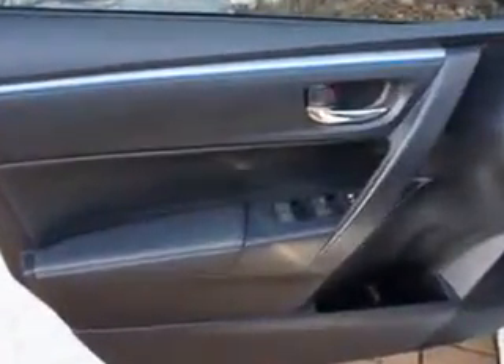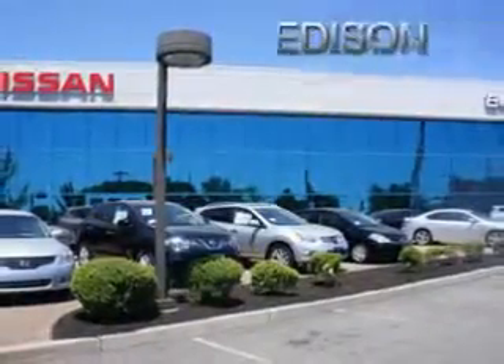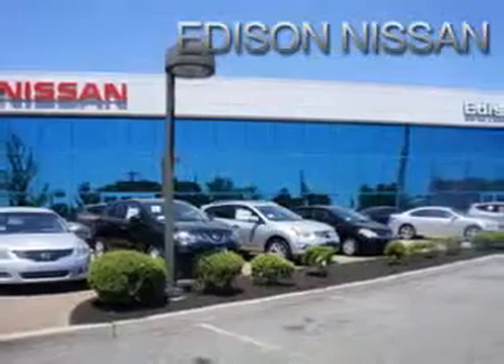Enjoy the drive and have peace of mind in this 2014 Toyota Corolla. See us at Edison Nissan today. Thank you.